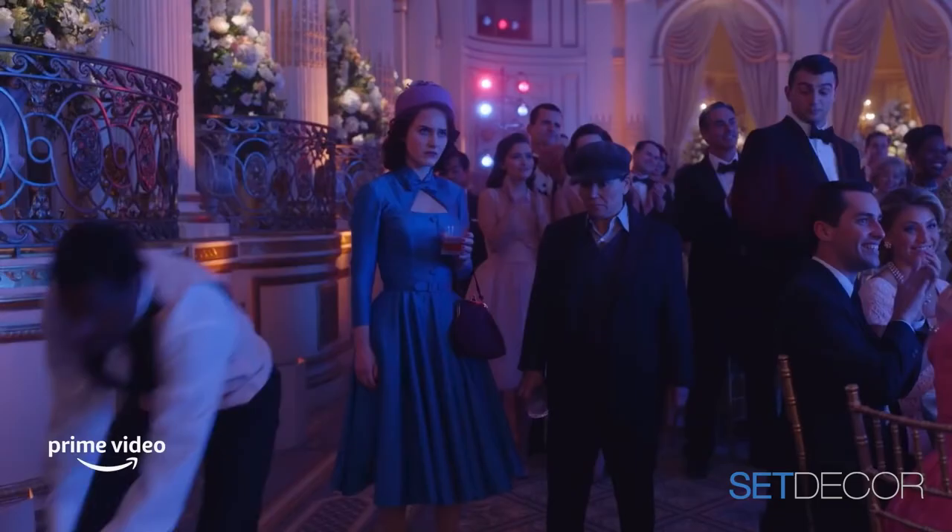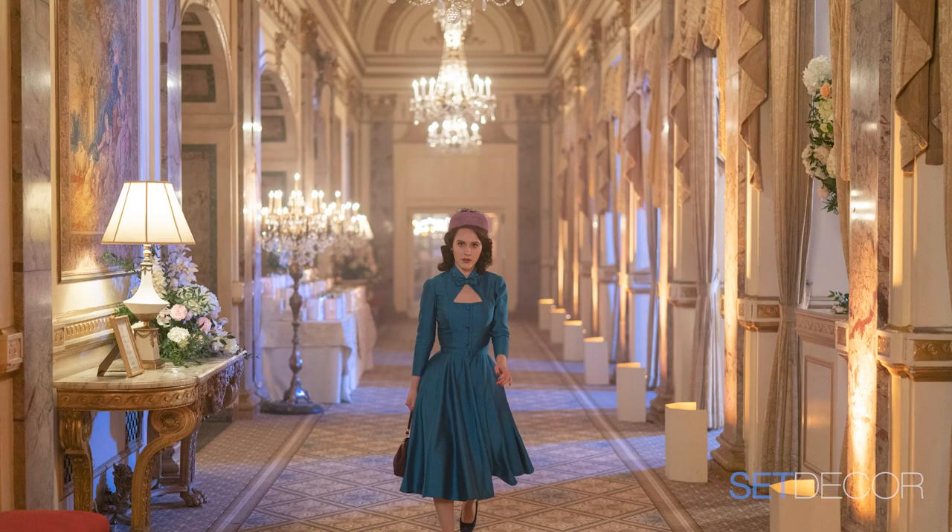One fun thing about shooting in locations, even at the Plaza, is that people always come up to me and say they'd like to keep this and they'd like to keep that — can they have the furniture and the curtains? I think, well, that's a nice compliment that they feel it belongs there. The flowers on the tables were all fresh — the big giant ones were silk and fresh. They were beautiful.